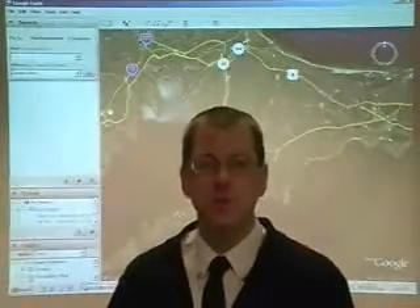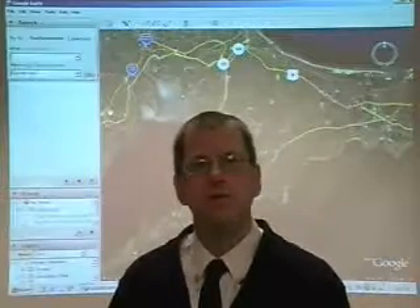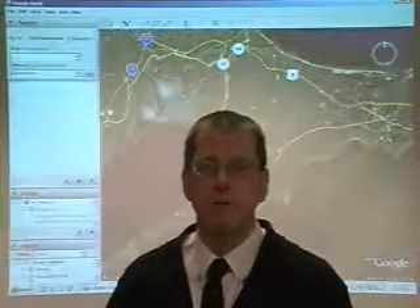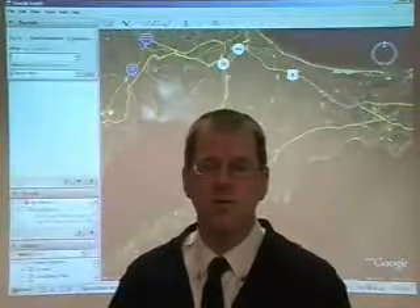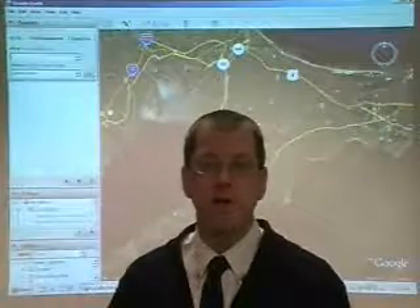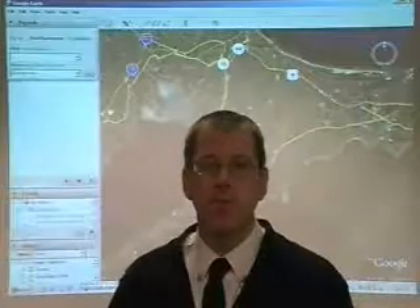Hello and welcome to another session of neighborhood training. I hope you were able to get something out of the last three sessions, as well as today's session. We are really in the learning process of this whole production. Please bear with the graphics and give us some input and ideas if you have any. We will try to make this better as we go along.